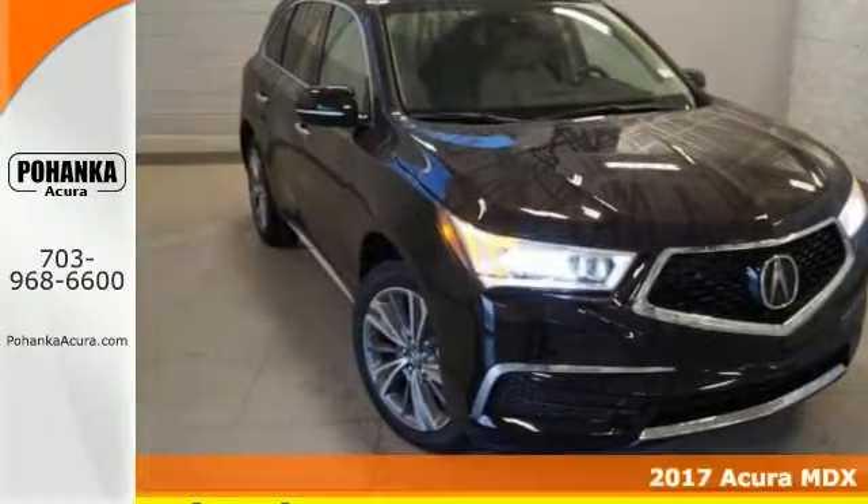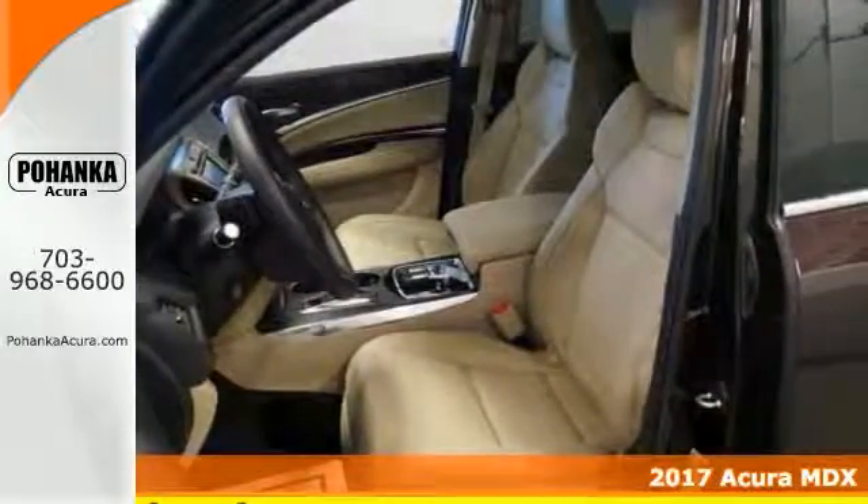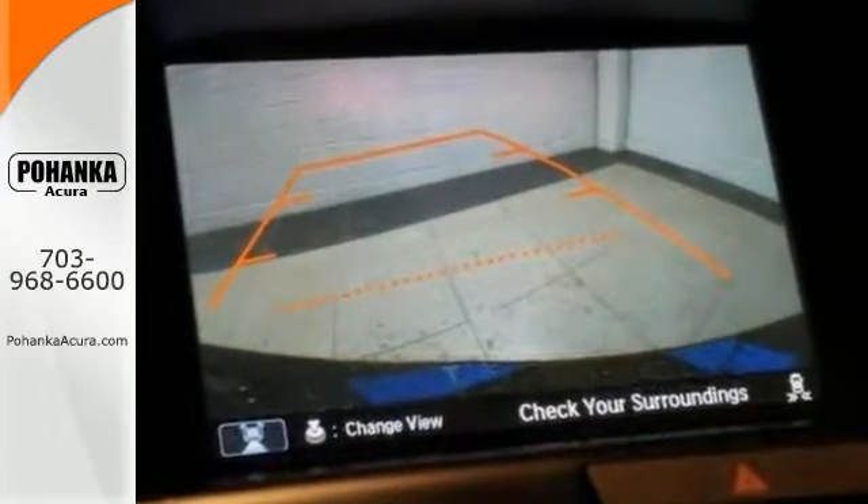Here's a nice 2017 Acura MDX with the technology package. Alloy wheels, deep-tinted glass, and a V6. You can also get all-wheel drive, navigation, and remote start.